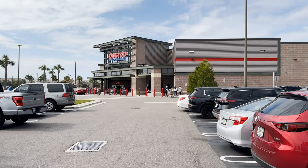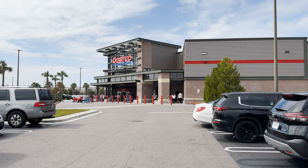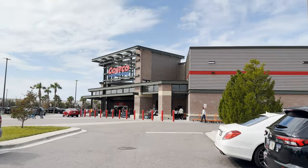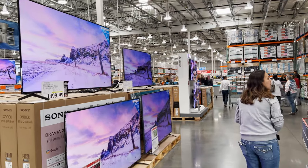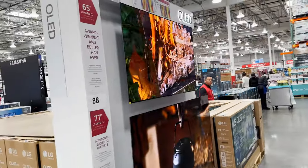Hey, we're here at Costco and it is crowded. Here we go, getting ready to head on in. Let's go find some stir fry, along with a few other necessities that we need. Okay, in Costco — let's go find our stuff. All these TVs, man!